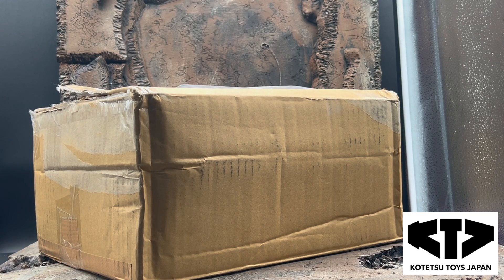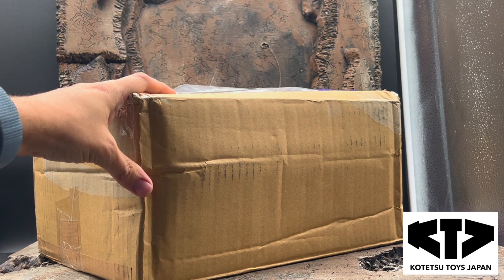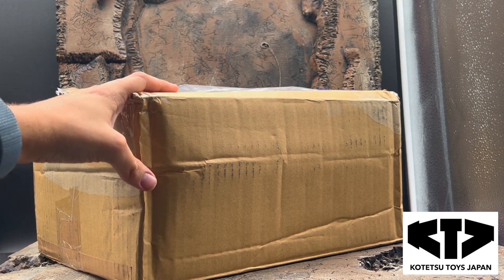Sickasaurus here and today we are going to open our package that we ordered from Kotetsu Toys. Super excited about this.